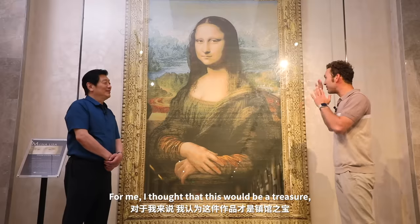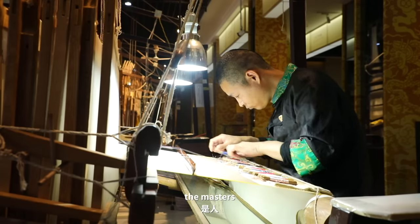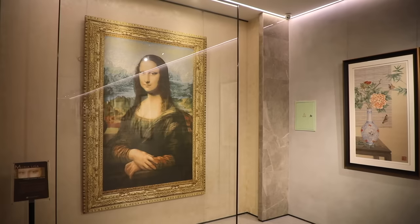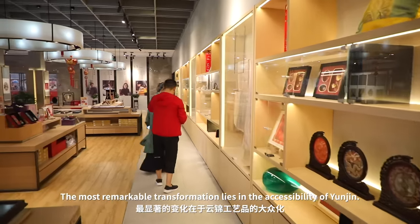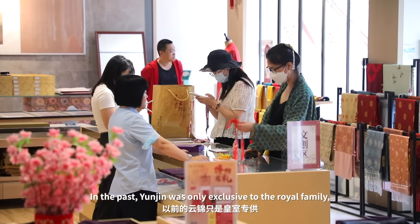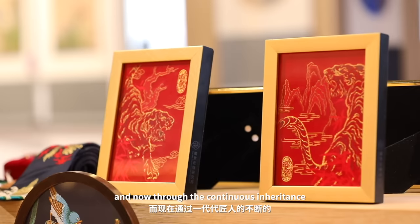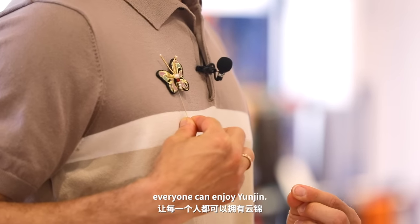For me, I thought that this would be a treasure. But actually, the treasure is about people — the masters who are in charge of this great technology. The most remarkable transformation lies in the accessibility of Yunjin. In the past, Yunjin was only exclusive to the royal family. And now, through the continuous inheritance and innovation of a generation of craftsmen, everyone can enjoy Yunjin.